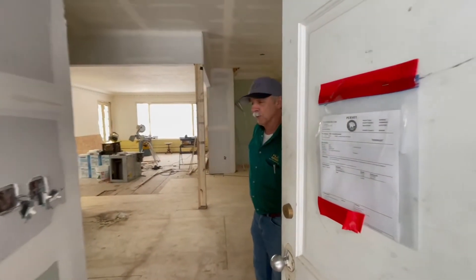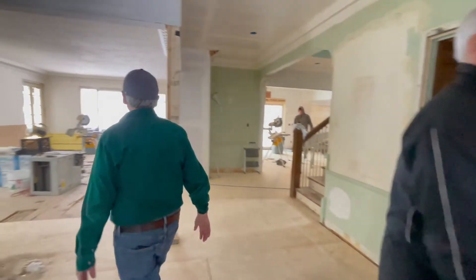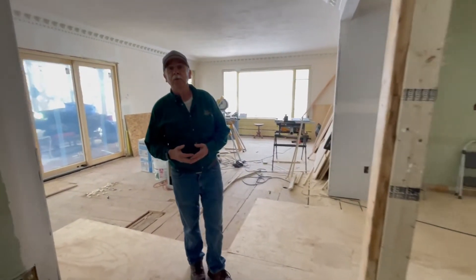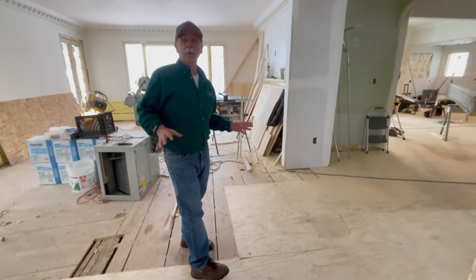Come on in, let me show you some areas. We've got a lot of workers in here today. As you can see, looking on the floor, we've got a new subfloor that we're putting in because we're going to put a pre-finished hickory floor in.